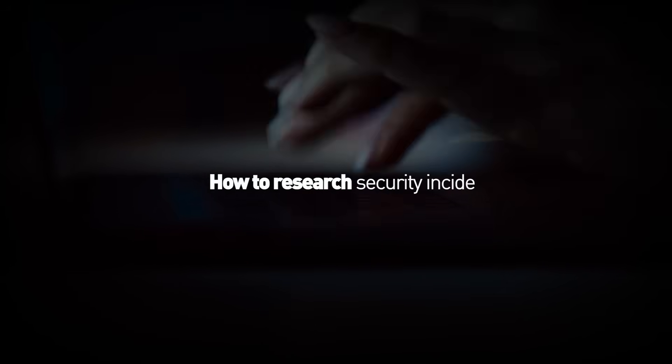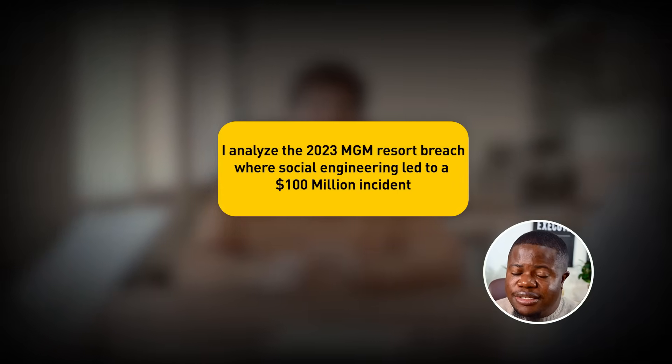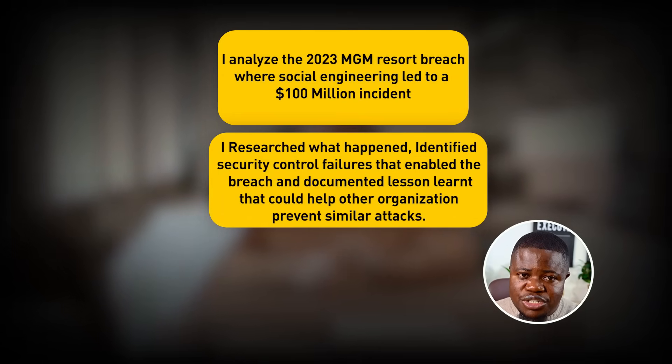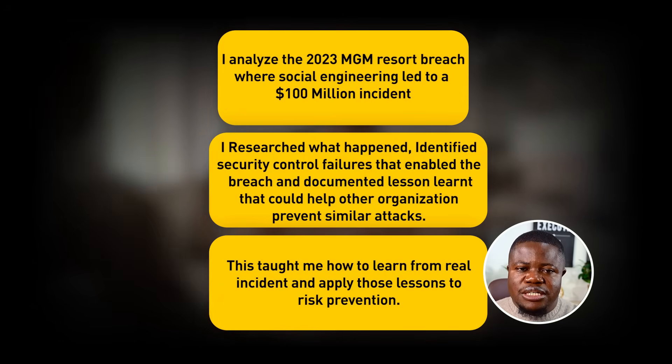Total time: about four hours. What have you learned? How to research a security incident, how to identify root causes, how to think about prevention, and how to write professional security analysis. In interviews, say: 'I analyzed the 2023 MGM Resorts breach, where social engineering led to a $100 million incident. I researched what happened, identified the security control failures that enabled the breach, and documented lessons learned that could help other organizations prevent similar attacks.' Your memorable line: each breach is a lesson — smart companies learn from other people's mistakes before they become their own.